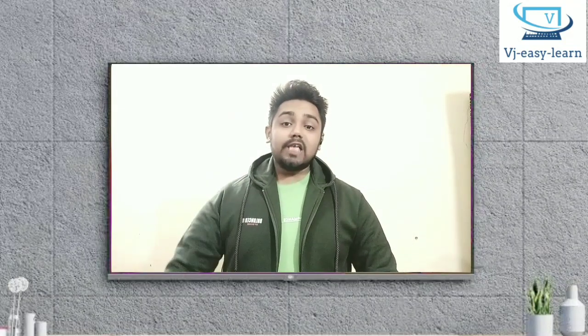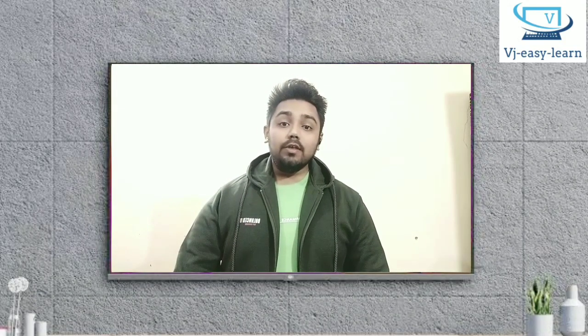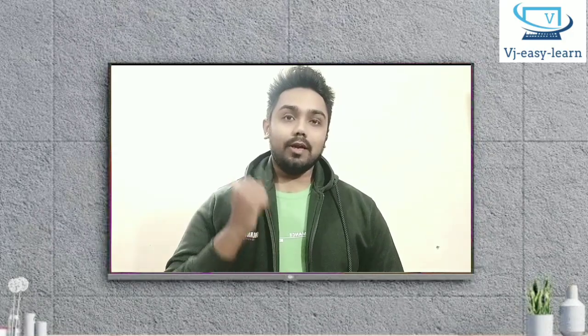Hello guys, this is Sideweb of Jan. Welcome to vjzlearn. So today we will see what is BluePrism, what is RPA. Let's start.